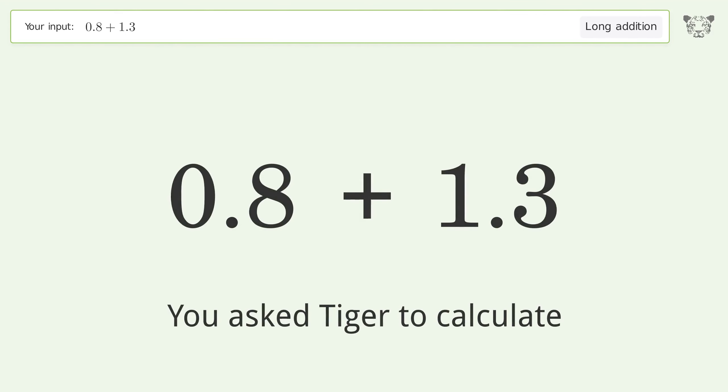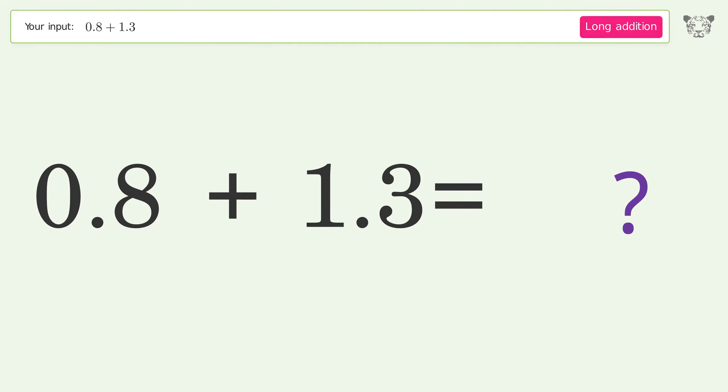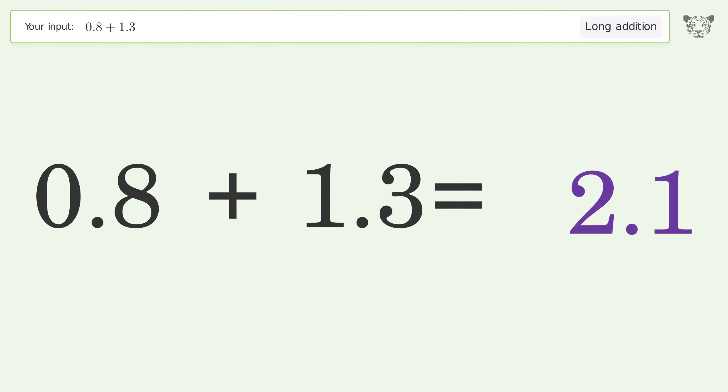You asked Tiger to calculate. This deals with long addition; the final result is 2.1.